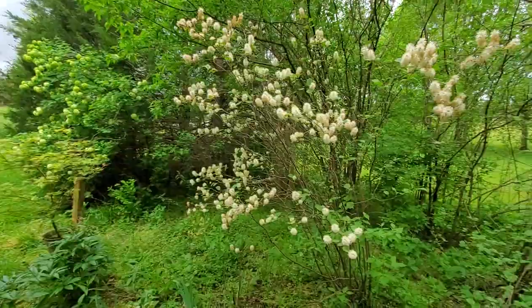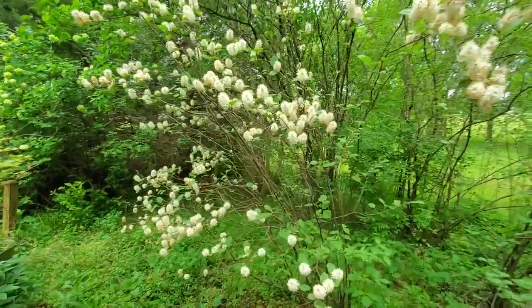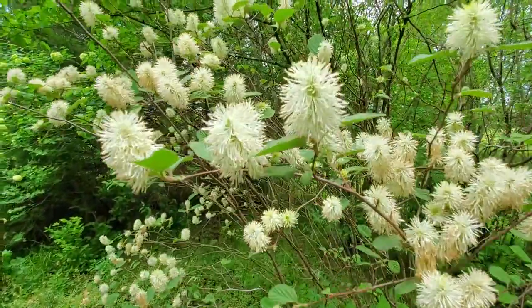We've got to stop and look at this here — this is Fothergilla, and it is blooming really nicely right now. Look at that.